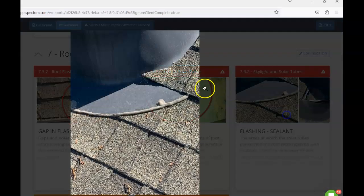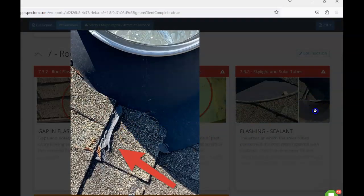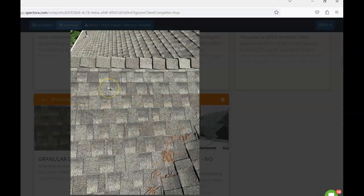Looking at the solar tubes: anywhere we have penetrations, flashing, or valleys, we never want to see them dependent on sealant. Seeing mastic sealant here suggests either the installation wasn't confident it would shed water properly on its own, or it was leaking and sealant was applied as a repair. Again, a roofer should come take a look.